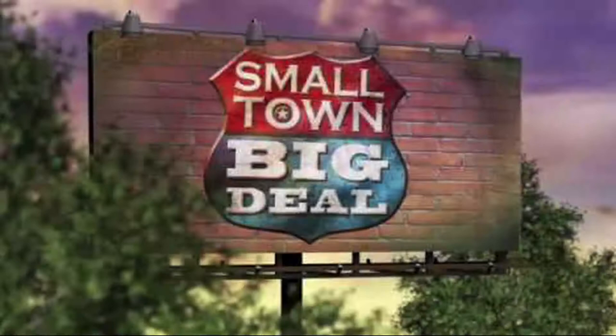But wait — do ostriches actually bury their heads in the sand? The answer is no. What they do is they have to eat gravel and pebbles to help them digest food, so they always have their head in the ground picking it up, and it seemed like they had their heads buried in the sand. That's right.